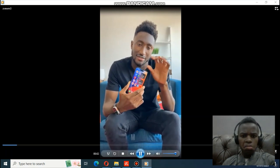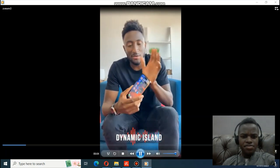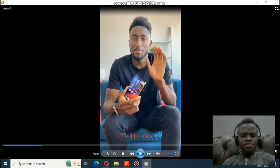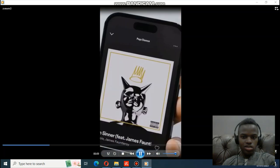The new notch — Dynamic Island — is what it's called. So this is Apple's way of making the notch a little more functional and interesting. So far I like the way that the phone looks; the phone looks fantastic.